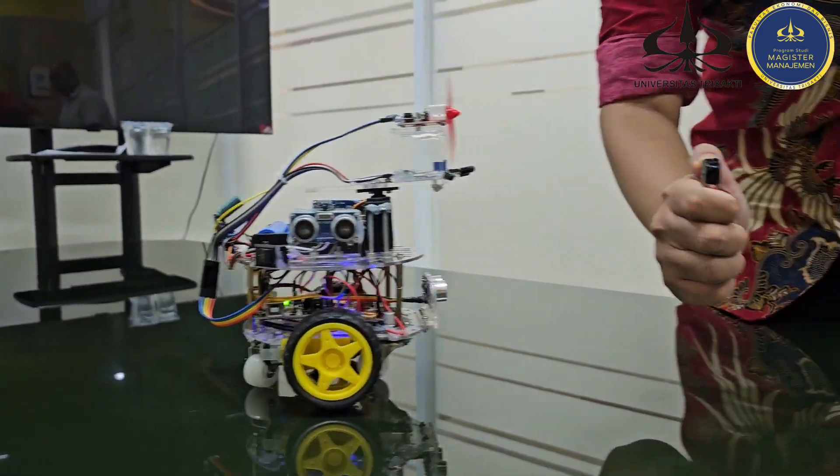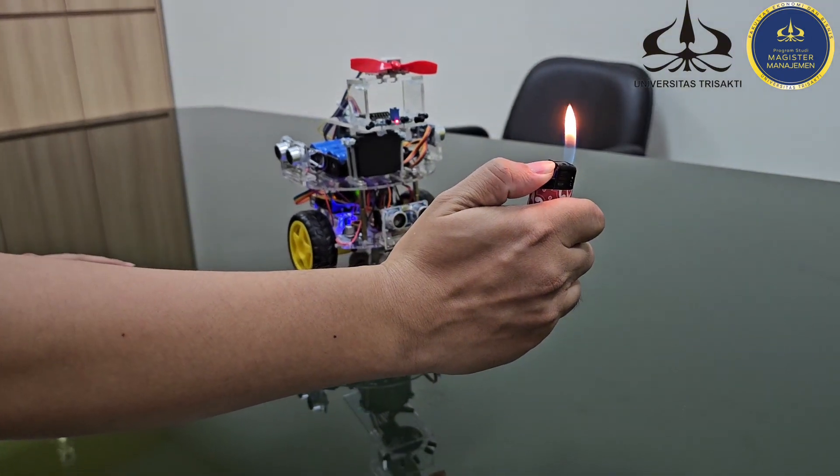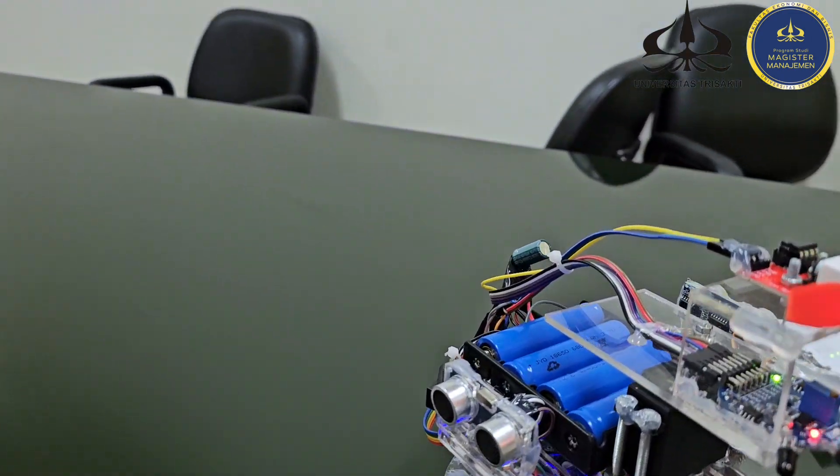Four batteries are used as the energy source, and motor dynamos serve as the device that converts electricity to kinetic energy — in this case, to rotate the fan and wheels.